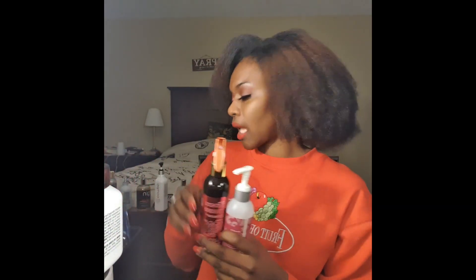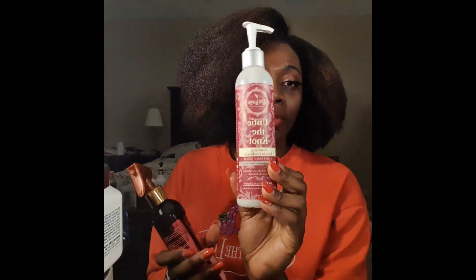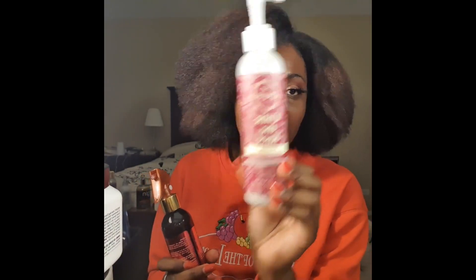Let's move to the leave-in conditioners. I have a whole lot of those. This is the TreLuxe Untie the Knot. I really like this — this is a 10 out of 10. I will purchase it again. It is expensive, but it gets the job done and it gets the job done well.